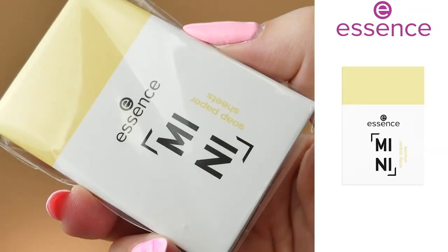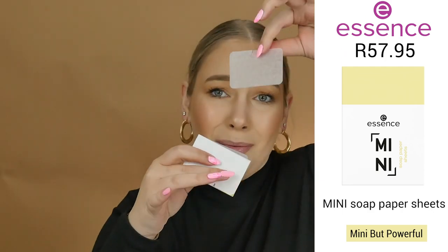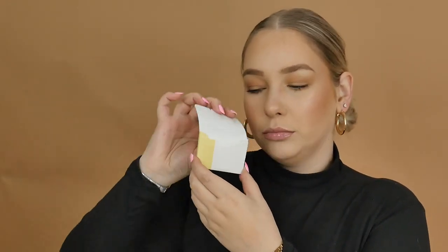Next is the Mini Soap Paper Sheets — these are amazing little pieces of paper that are actually soap you can use when you're on the go and want to wash your hands. Simply take a sheet, place it in your hand, wet it a bit, lather your hands, and rinse off for nice clean hands. These retail for R57.95.